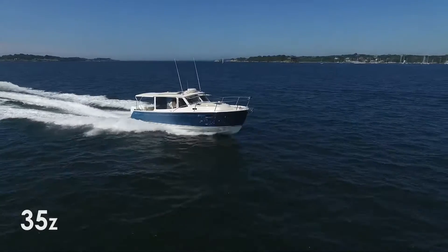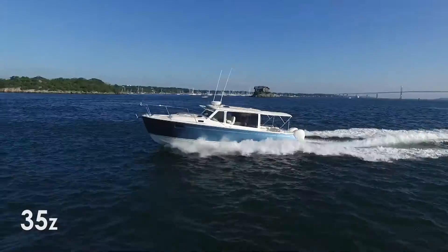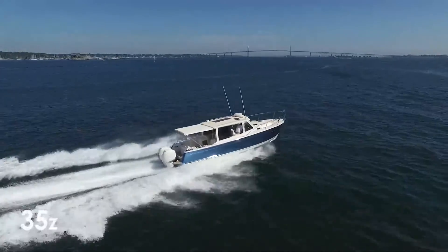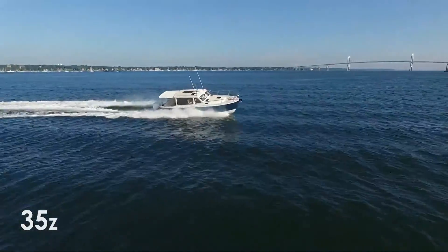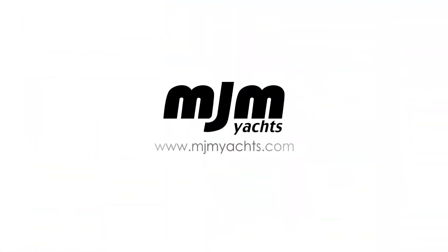The MJM Yachts 35Z is a crossover performance yacht that puts the comfort and roominess of a cruising yacht in a fun and exciting outboard design in a class all her own. For more information about this special model, please go to www.mjmyachts.com.